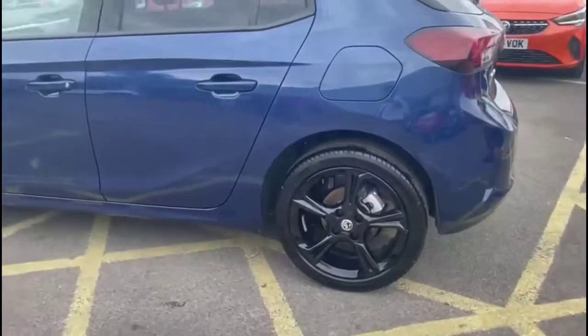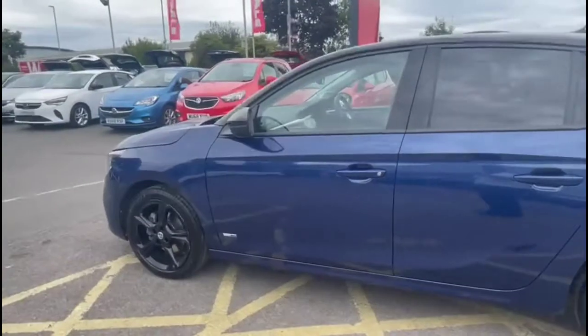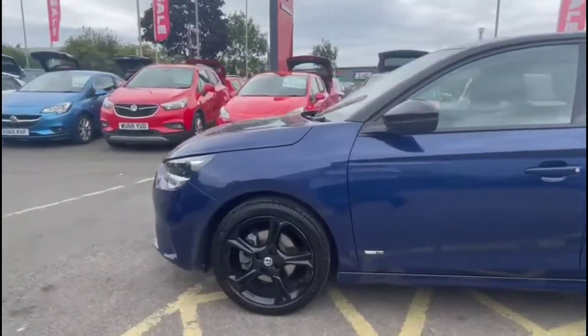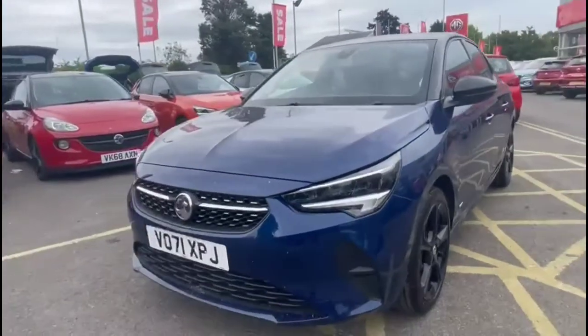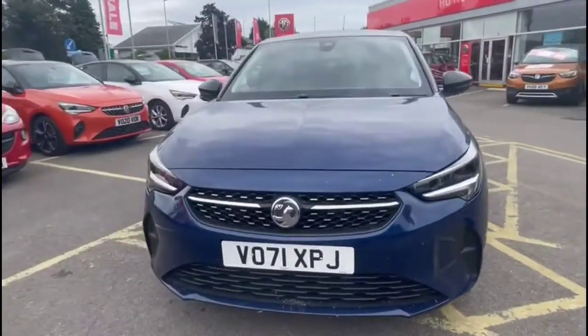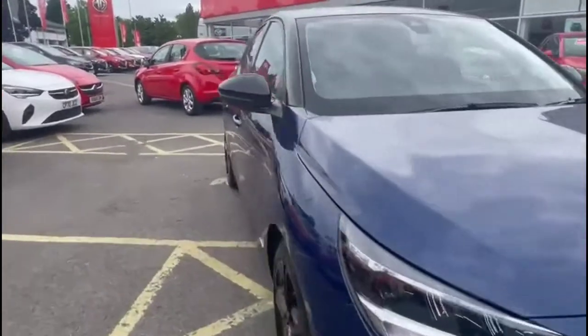It also features color-coded door handles plus contrasting black mirrors with built-in LED indicators, and at the front of the vehicle you'll find full LED headlights incorporating LED daytime running lights.